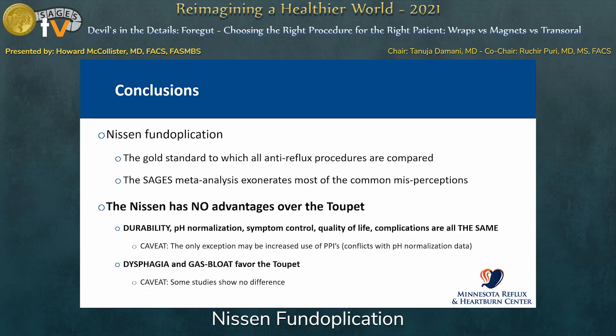In conclusion, Nissen fundoplication remains the gold standard to which all other anti-reflux operations are compared. The SAGES meta-analysis exonerates most of the common misperceptions. The Nissen appears to have no advantages over the Toupet — and in fact, depending on how you look at the data, there may be less dysphagia and less gas bloat with the Toupet, though it certainly is not worse. It depends on your confidence in the data presented.